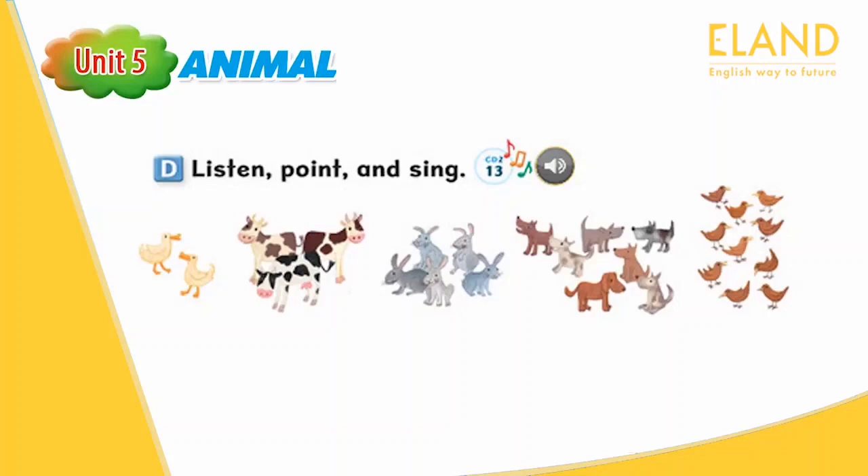How many rabbits? Five. How many dogs? Seven dogs. One dog. Two dogs. Three, four, five dogs. Six, seven dogs.